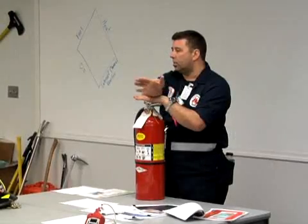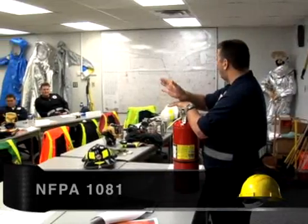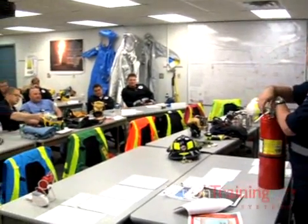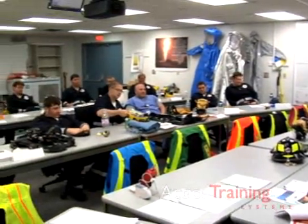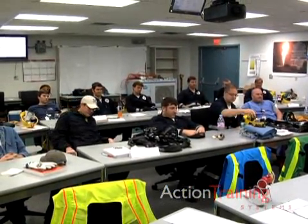Many industries follow the minimum job performance requirements in NFPA 1081, the standard for industrial fire brigade member professional qualifications. NFPA 1081 identifies basic member qualification or certification at various levels of response.